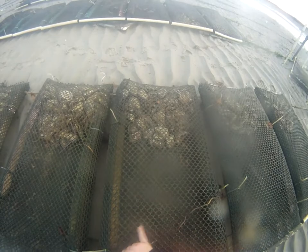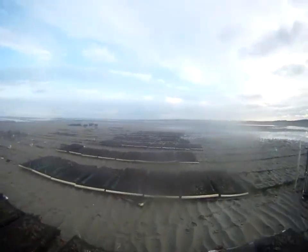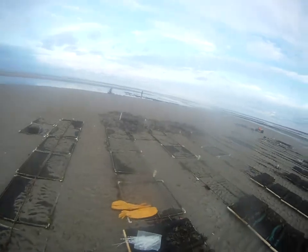When we buy our seed, it's roughly the size of this right here, so we have to have a smaller mesh. You might think that means less water gets through — and you'd be correct — but we need to protect the seed.